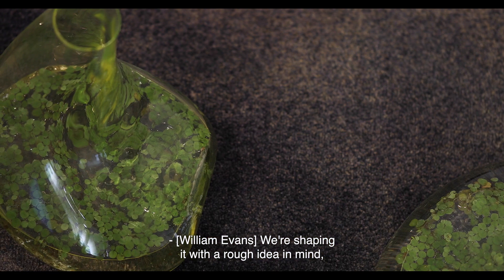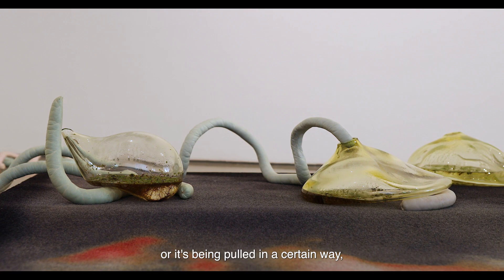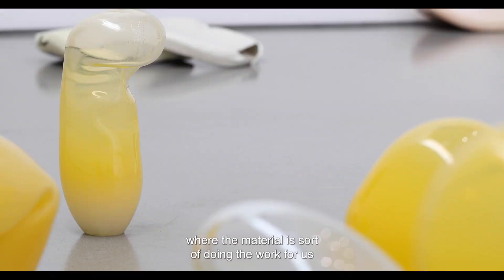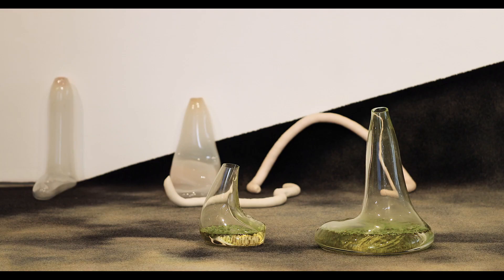We're shaping it with a rough idea in mind, but if the glass decides to collapse in a certain direction or it's being pulled in a certain way, we'll just allow that to happen. There is a part of that where the material is sort of doing the work for us and dictating how we use the process.